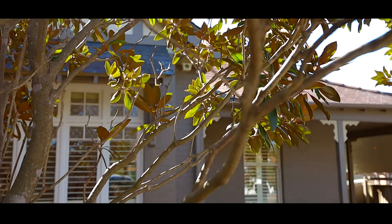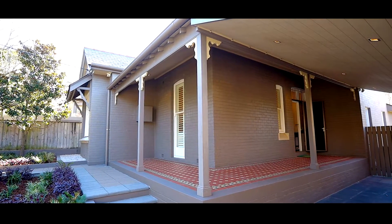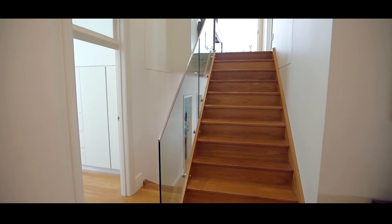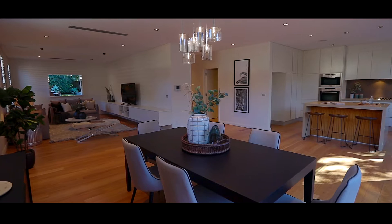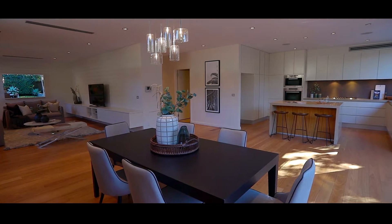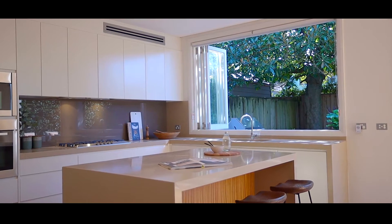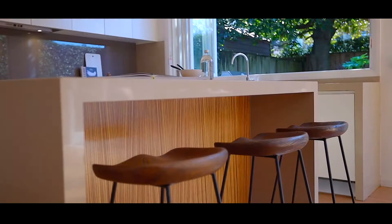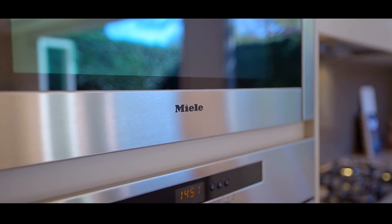Creating a wonderful first impression, the traditional veranda steps into a welcoming entry with a dramatic double height hallway alongside a contemporary staircase. Sympathetically revived at the front, the extension at the rear delivers expansive open plan everyday living and dining, and the stone-topped kitchen is centred around an entertainer's island bench. Miele appliances are integrated within the sleek cabinetry.